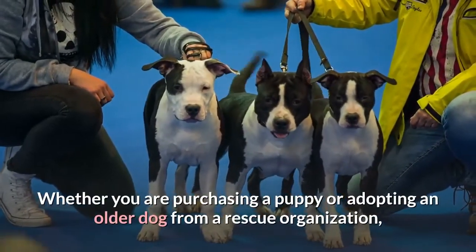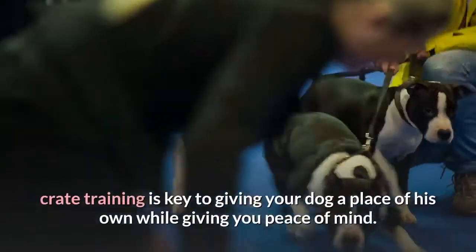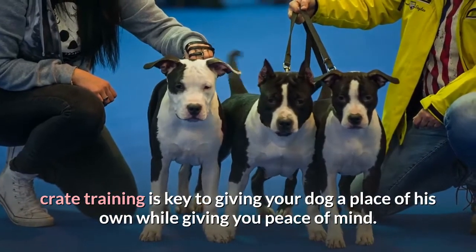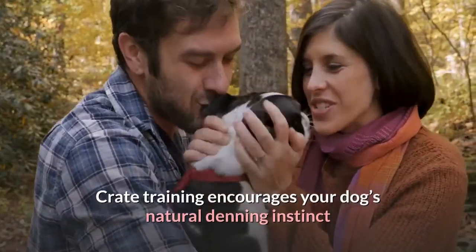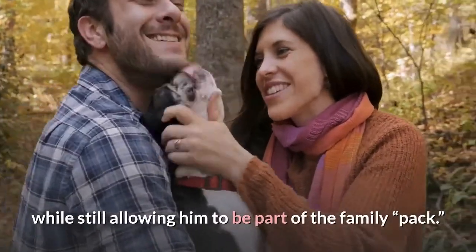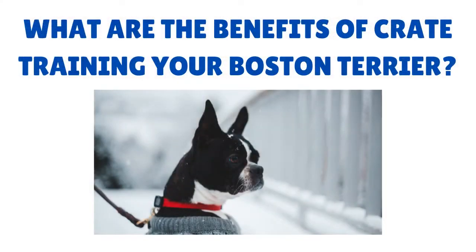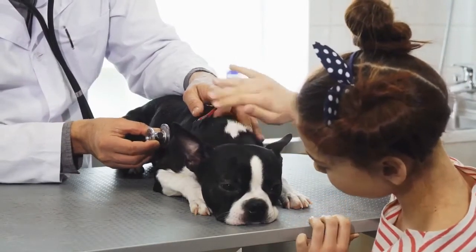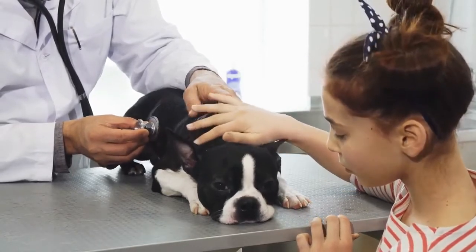Whether you are purchasing a puppy or adopting an older dog from a rescue organization, crate training is key to giving your dog a place of his own while giving you peace of mind. A crate is beneficial to your Boston Terrier because it allows her to rely on her instincts and have a comfortable spot in your household that the dog can call her own.